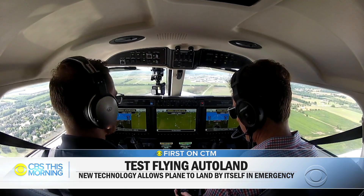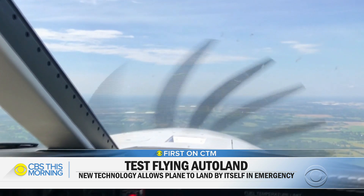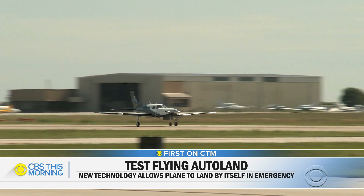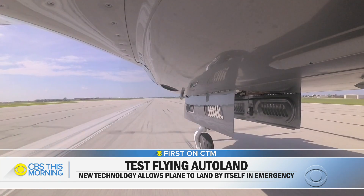The emergency auto land system is controlling all flight functions. At 500 feet of altitude remaining, the plane is completely flying itself — you can see hands off the controls. With the runway in sight and Sargent's hands off the controls, we're going in. That brings us to the center of the runway for what turned out to be a smooth, hands-free landing.